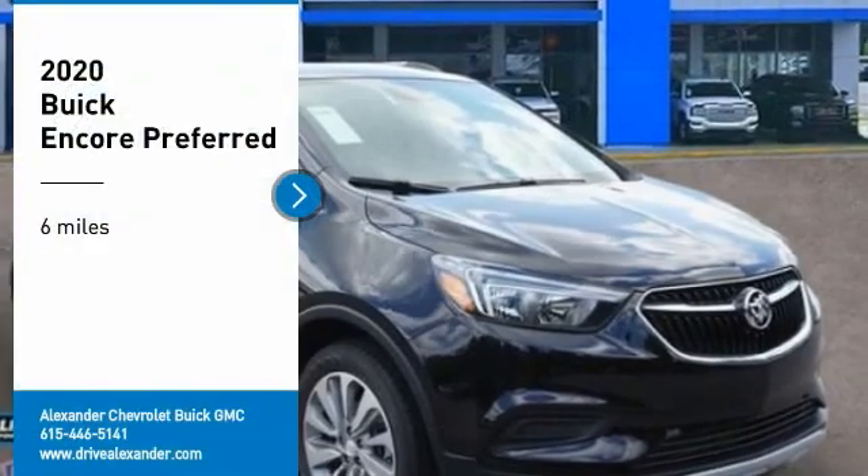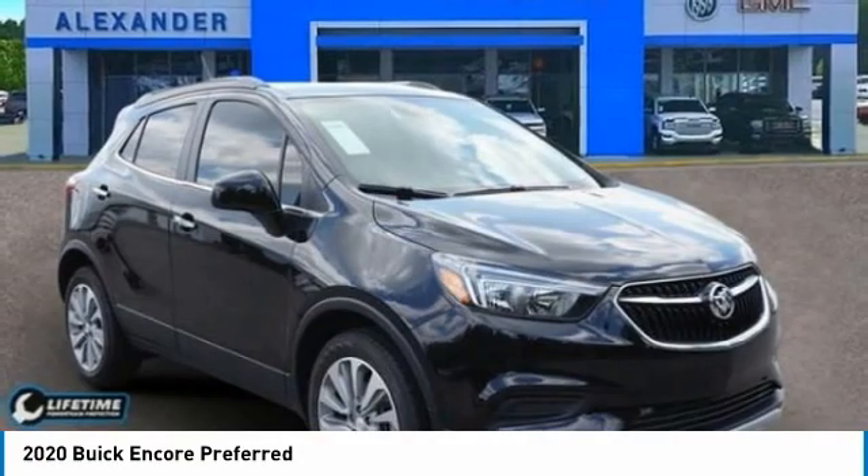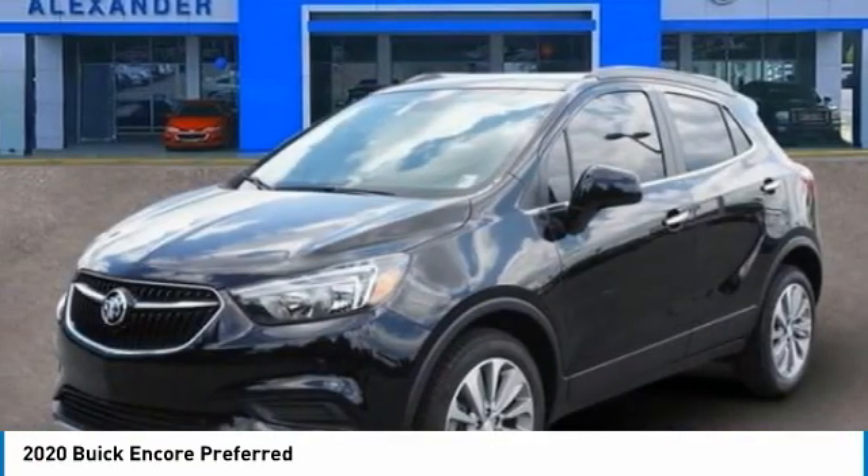Looking for the right vehicle? Check out the 2020 Encore. The Encore captures Buick's traditional strengths while demonstrating luxury and style in a petite size.